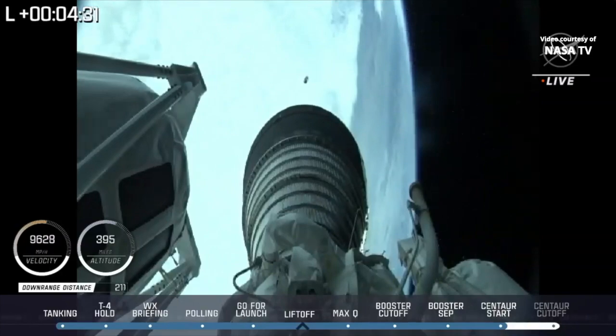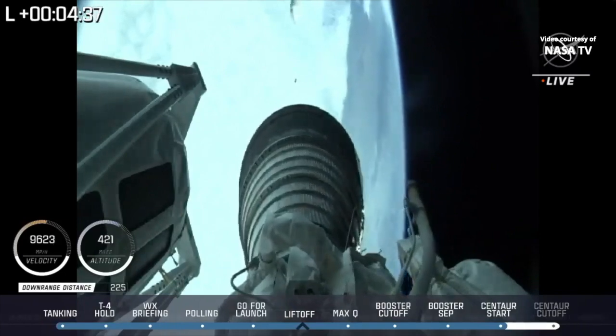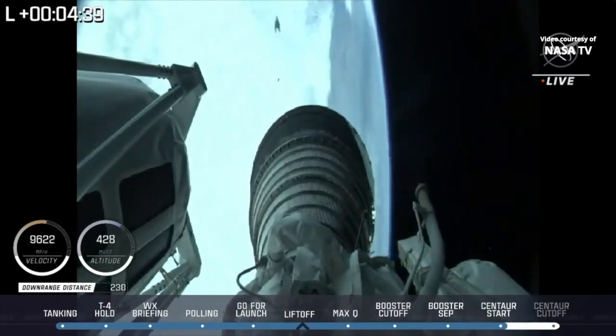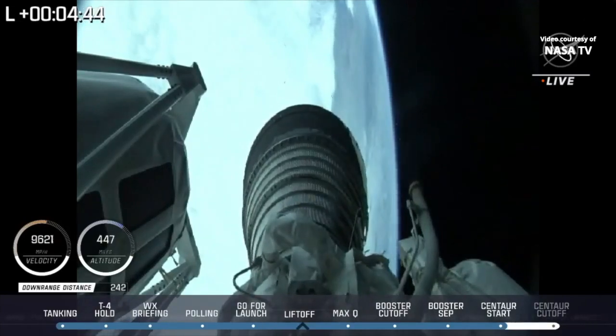We have good indication of payload fairing jettison. This first burn of today's mission will last approximately 12 minutes 11 seconds. RL-10 performance continues to look good in the early part of this first burn.